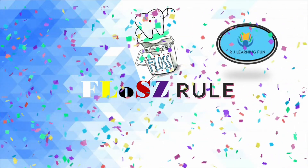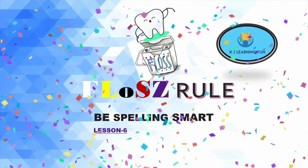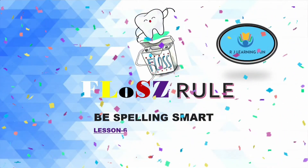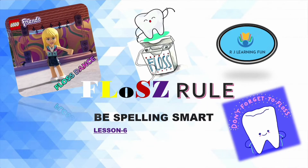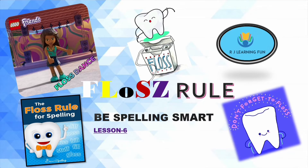Hello everyone, welcome to RJ Learning Fun. In the series of Be Spelling Smart, Lesson 6, today we are going to learn the floss rule. Don't worry — we are not talking about dental flossing, nor the floss dance, but this is the floss rule for spelling.